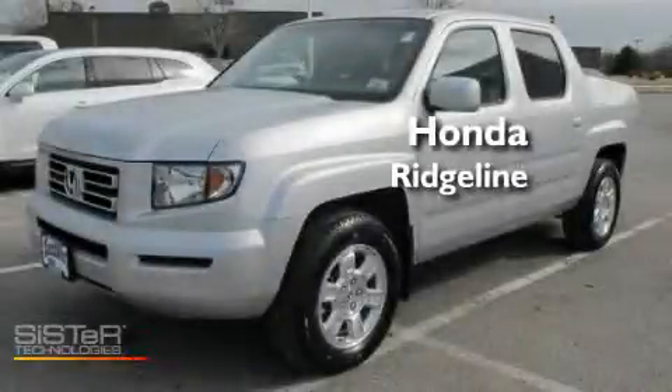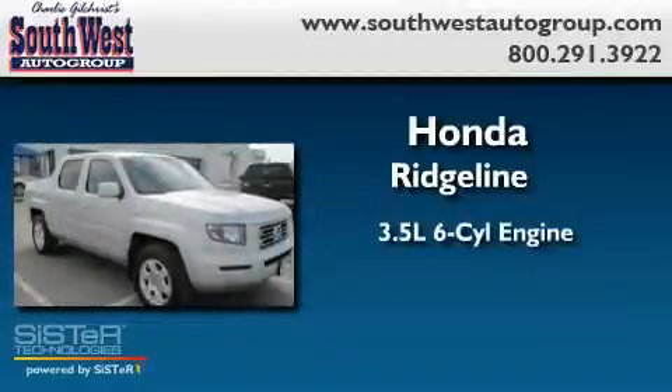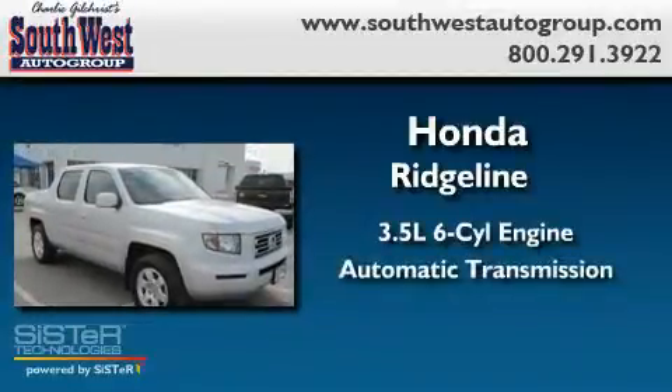This is a 2008 Honda Ridgeline. It has a 3.5-liter six-cylinder engine and an automatic transmission.